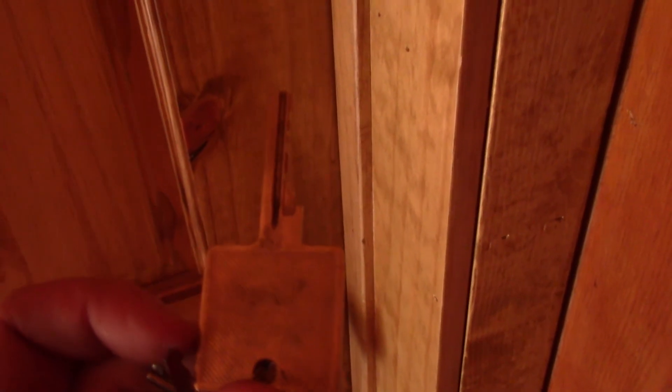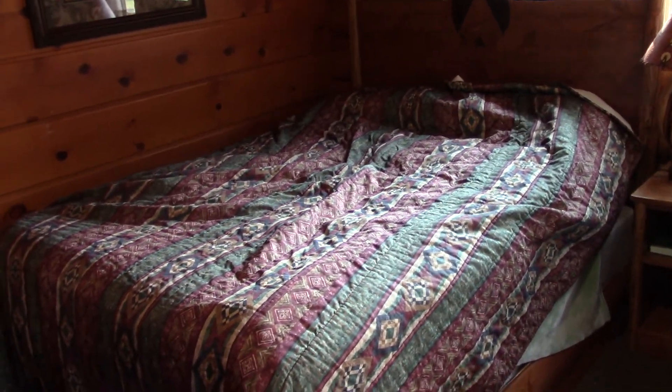Two queen-sized beds. Look at the size of the keys. And this is what the rooms actually look like. There are your beds. Now, I'm the one that made those beds, not them, so don't blame them on that.